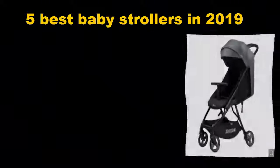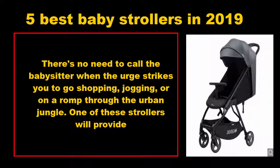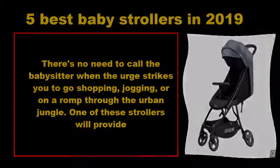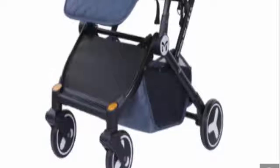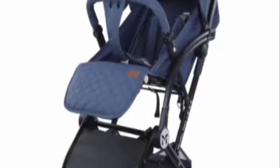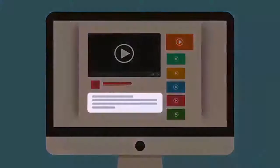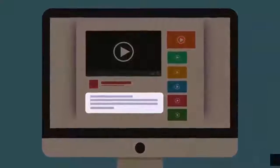Five best baby strollers in 2019. There's no need to call the babysitter when the urge strikes you to go shopping, jogging, or a romp through the urban jungle. One of these strollers will provide a comfortable ride for babies and young kids without weighing you down too much. Take a look at these options to find the model that will best suit your lifestyle and your budget.